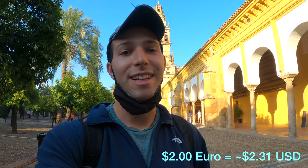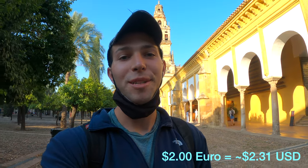Right next to the Mezquita-Catedral within the same complex you have the bell tower, which is right behind me. Unfortunately it's closed right now under construction, but normally you can pay two euros to climb to the top — there are supposed to be some really nice views.